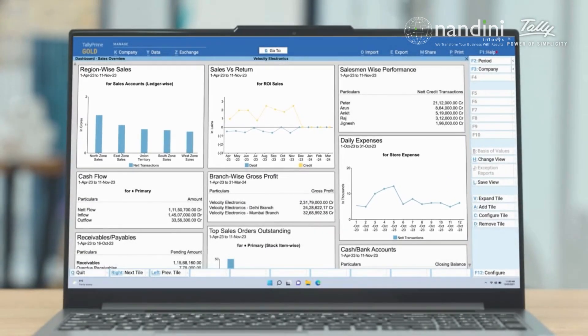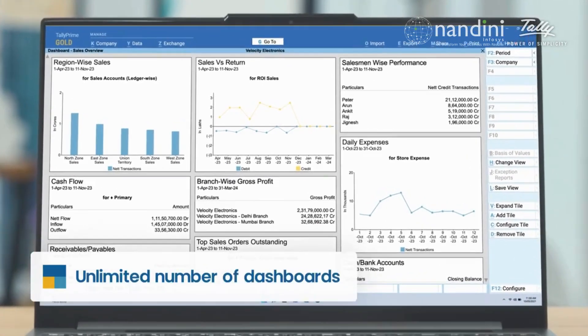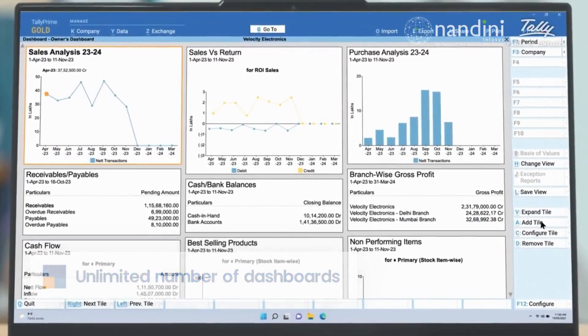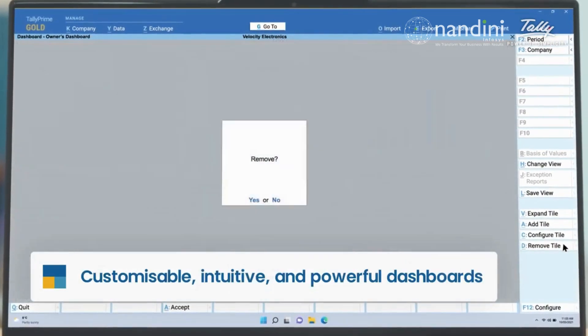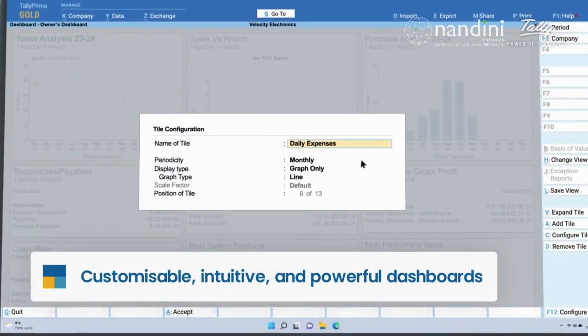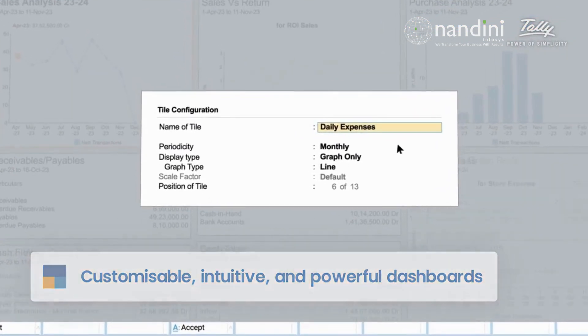And if you are a sales manager, chase manager, or anyone else, you can customize these dashboards to meet your specific needs by adding, hiding, and configuring the tiles. Just save your favorite view when you are done.